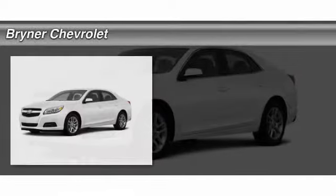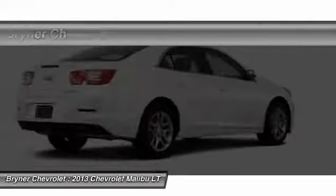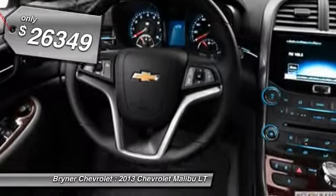The 2013 Chevy Malibu — a combination of performance and fuel economy. The Malibu is a great commuting car, and it's priced below $30,000.